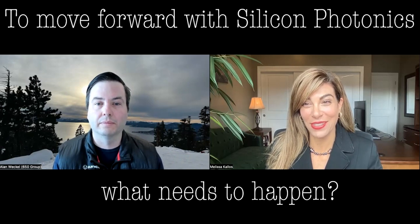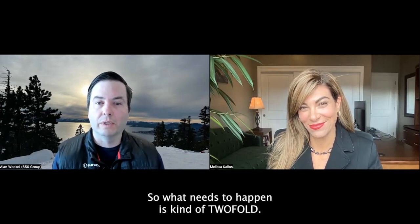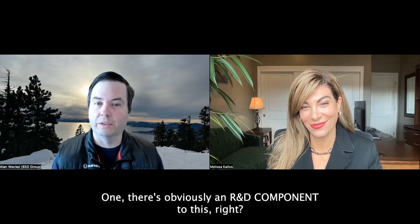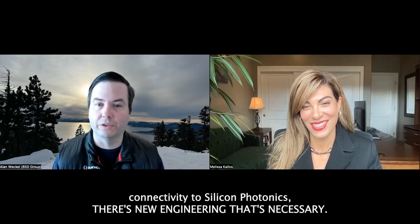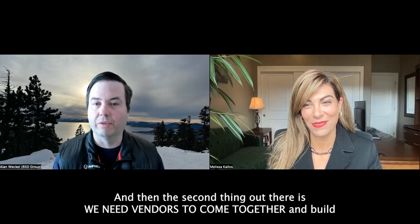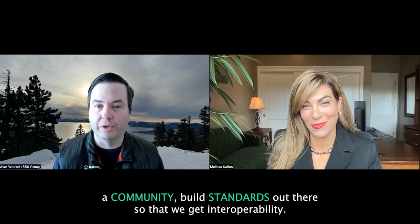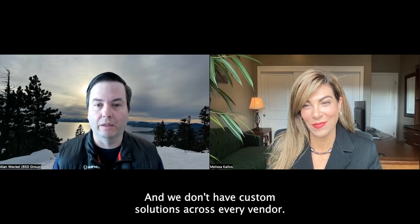So to move forward, what needs to happen? It's twofold. First, there's obviously an R&D component — as you move from copper connectivity to silicon photonics, new engineering is necessary. Second, we need vendors to come together and build a community, build standards, so that we get interoperability and don't have custom solutions across every vendor.